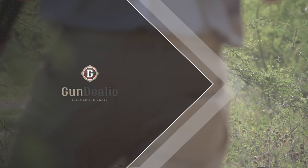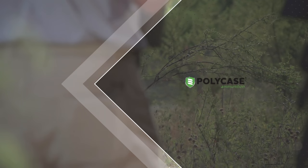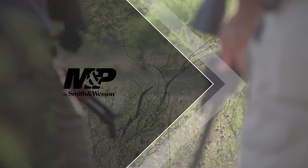GunVenture is brought to you by GunDealio, Pauly Case, and Smith & Wesson.